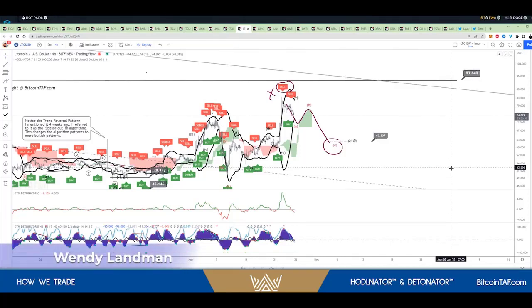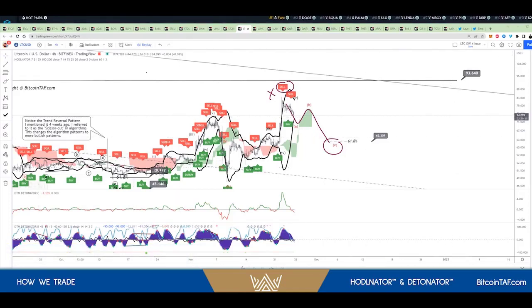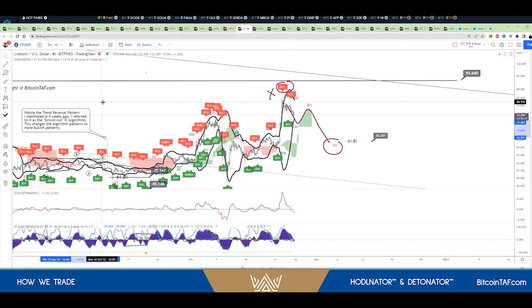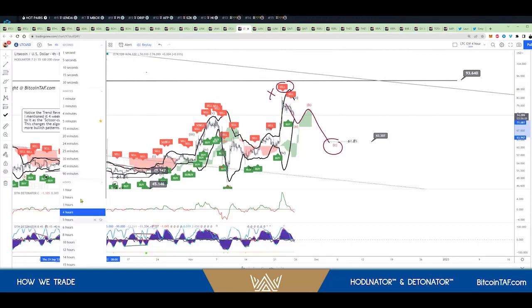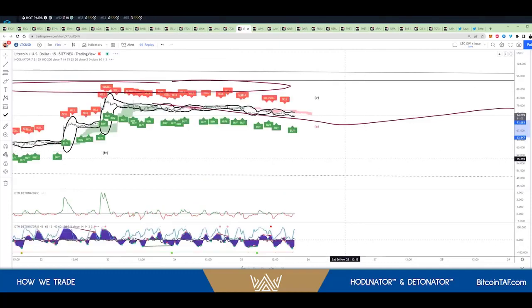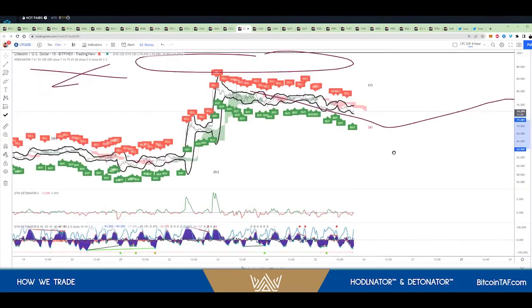Yes, absolutely. What we do is we teach this in the same method that you teach, but when we scalp trade, we use up to the 15 minutes. We use the same indicators, and this will tell us when we zoom out how well we can scalp trade with one minute. Knowing one-minute timeframes and retracements is essential.